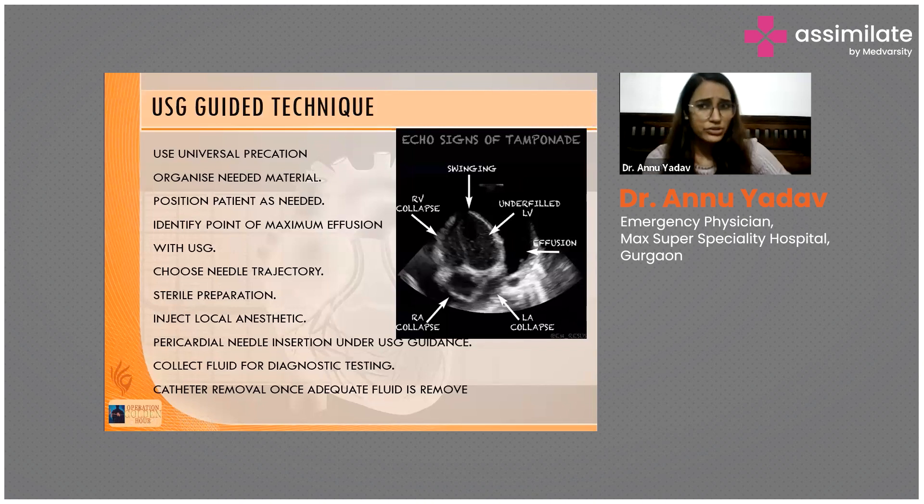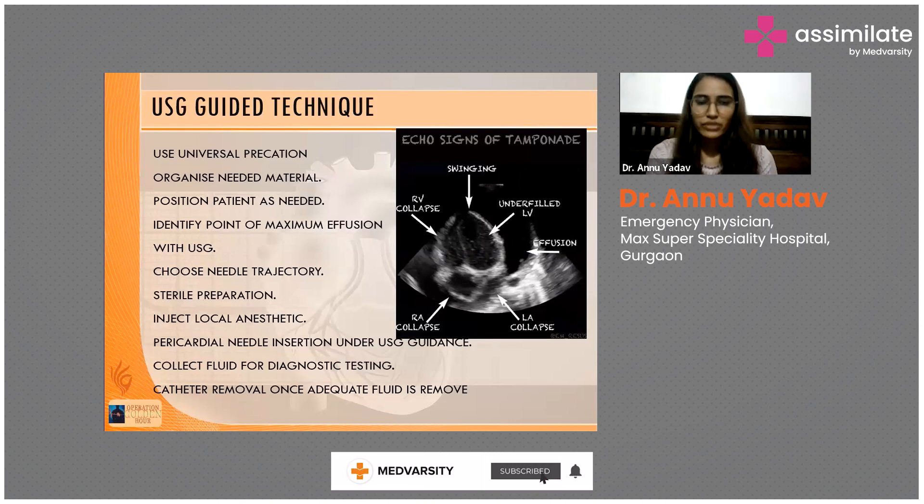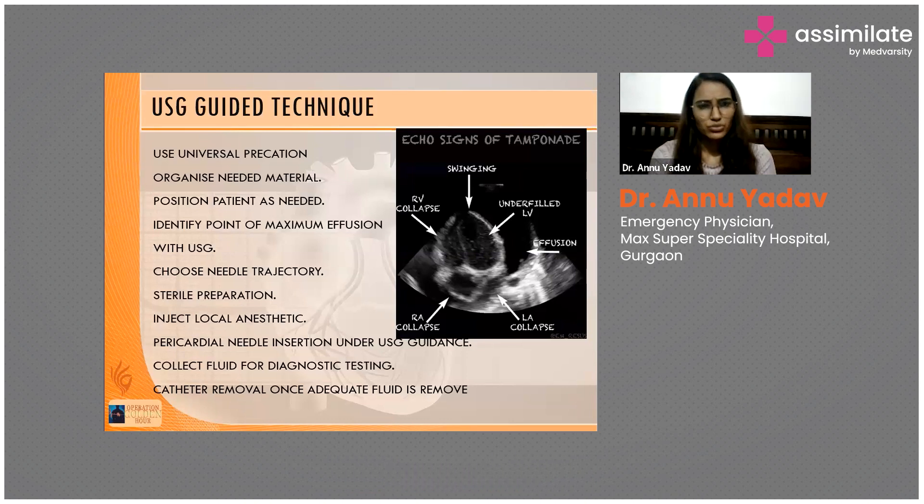In these patients we perform pericardiocentesis. Previously people used to do it blind, but nowadays it is always important to perform ultrasound-guided pericardiocentesis to avoid injury to the heart or lung. Position the patient supine, use a large-bore cannula or the largest needle available, and identify the maximum effusion point with ultrasound — that will be your perfect place to pierce the pericardial sac.